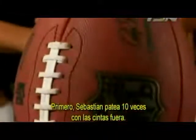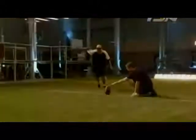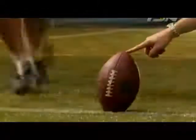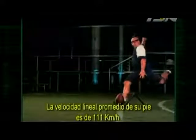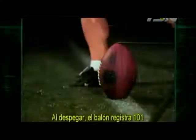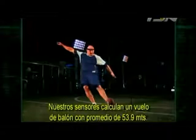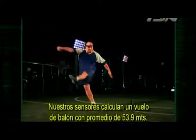Sebastian takes 10 kicks with the laces out. The average linear velocity of his foot is 69 miles per hour. At launch, the ball registers 63 miles per hour. Our sensors calculate a projected ball flight averaging 59 yards.